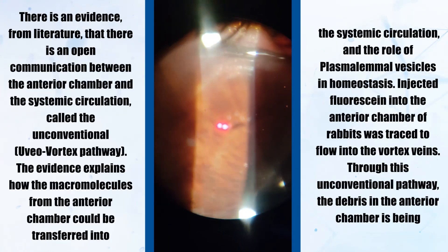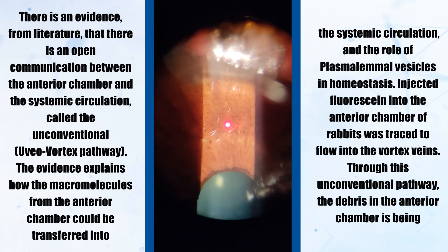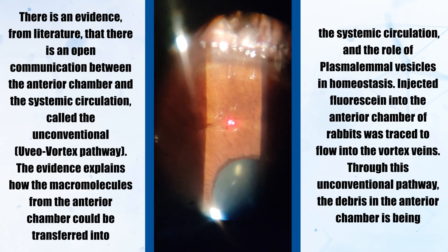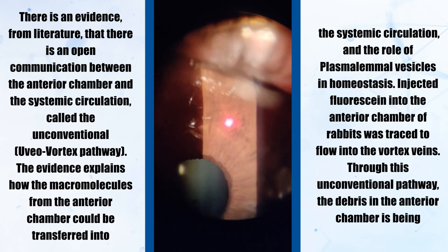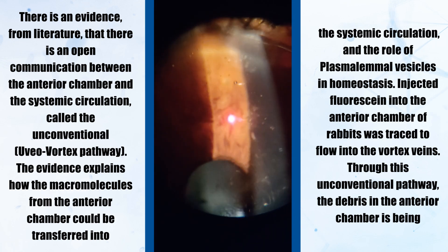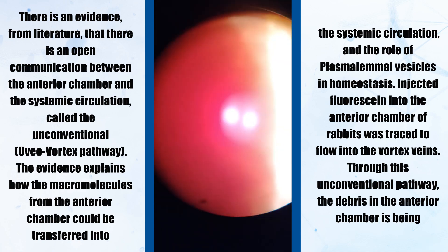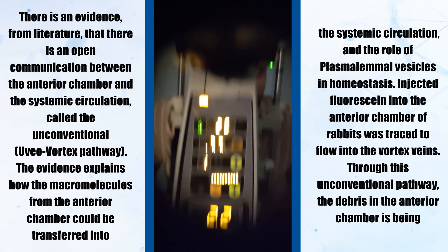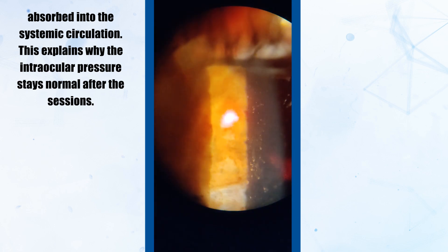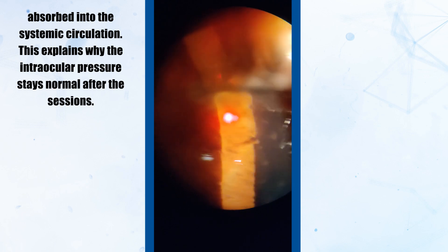There is evidence from literature of an open communication between the anterior chamber and the system of circulation, called the unconventional uveo-vortex (UVO) pathway. This explains how macromolecules from the anterior chamber could be transferred into systemic circulation under the rules of plasma-liminal physiology and homeostasis. Injected fluorescein into the anterior chamber of rabbits was traced to flow into the vortex veins. Through this unconventional pathway, debris in the anterior chamber is absorbed into the system of circulation, explaining why intraocular pressure stays normal after the procedure.